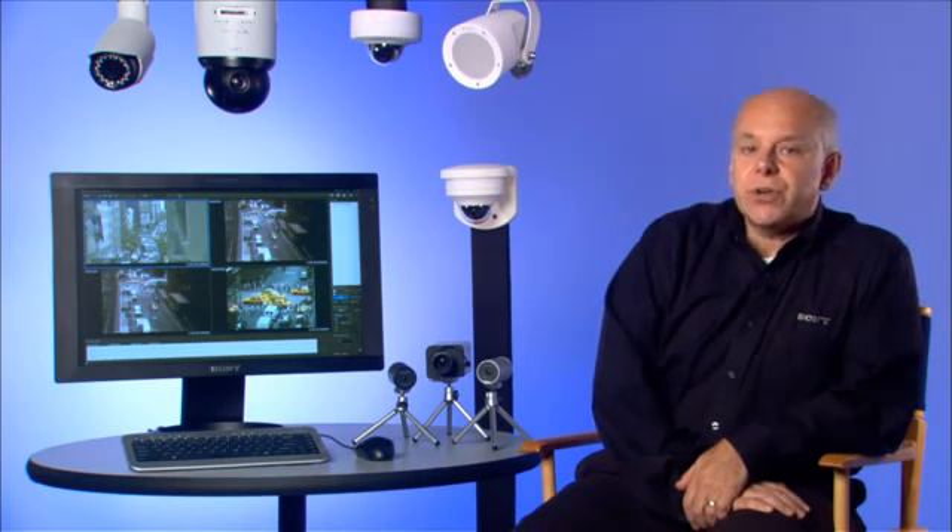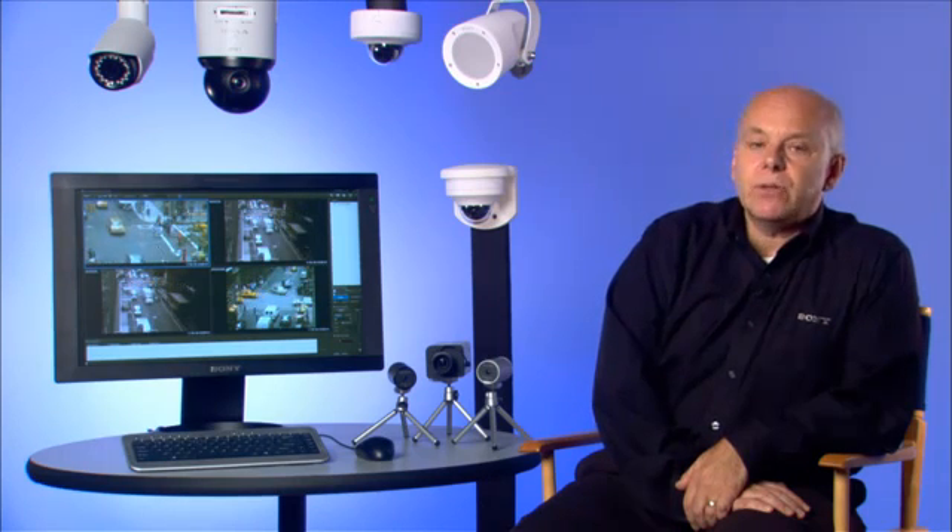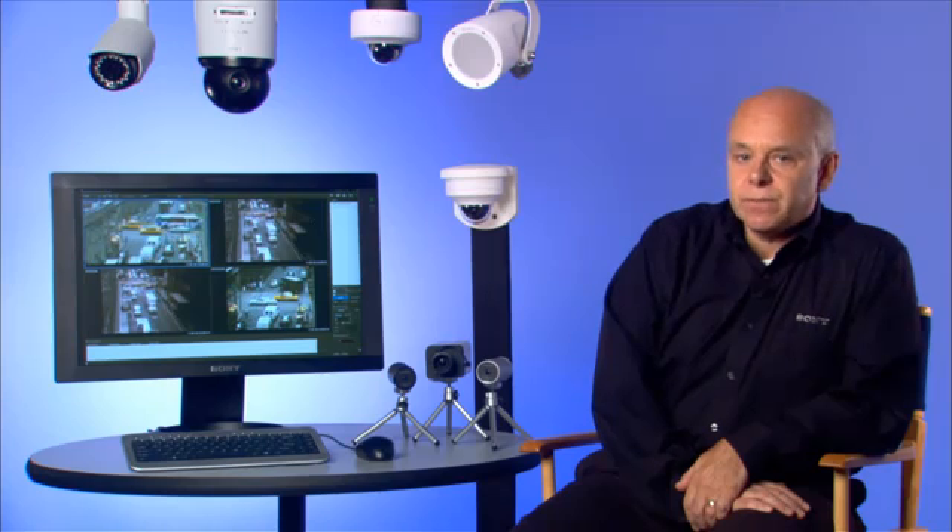All Sony HD security cameras offer the choice of three codecs: Motion JPEG, MPEG-4, and H.264. Any two of the three codecs can be streamed at the same time, including two of the same stream if needed. Let's take a look at these key features in more detail.